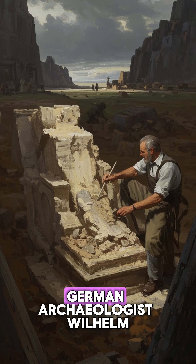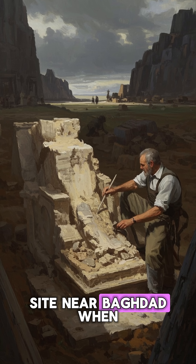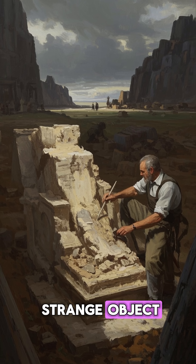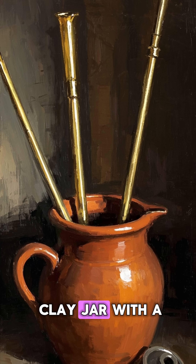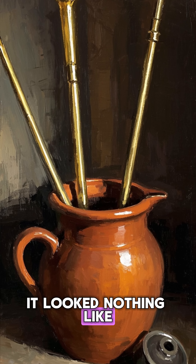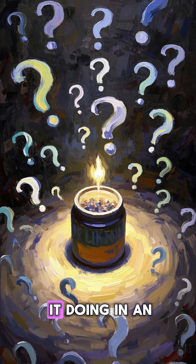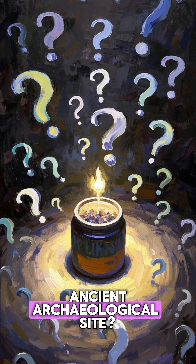In 1938, German archaeologist Wilhelm König was excavating a site near Baghdad when his team uncovered a strange object. It was a small clay jar with a copper cylinder and iron rod inside. It looked nothing like the pottery the locals were using — what was this strange object doing in an ancient archaeological site?